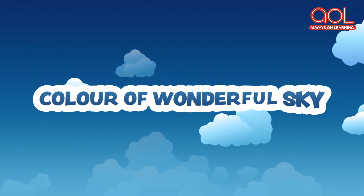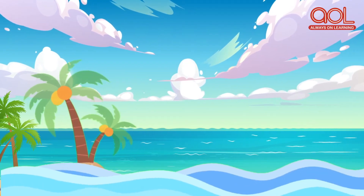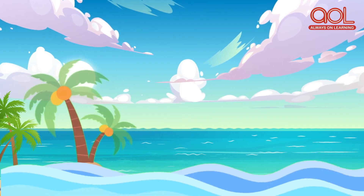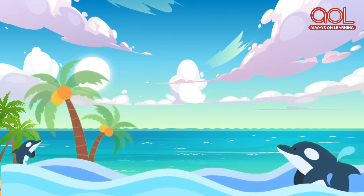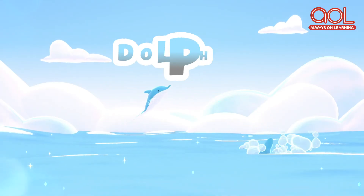Last but not the least is the color of the wonderful sky, and the color is blue color. Now I am going to give you one hint and you are going to think about the object related to that color. Here is one aquatic animal which lives under the water, but it jumps in and out of the water, and it is very friendly with human beings. Do you know which animal it is? It is dolphin!